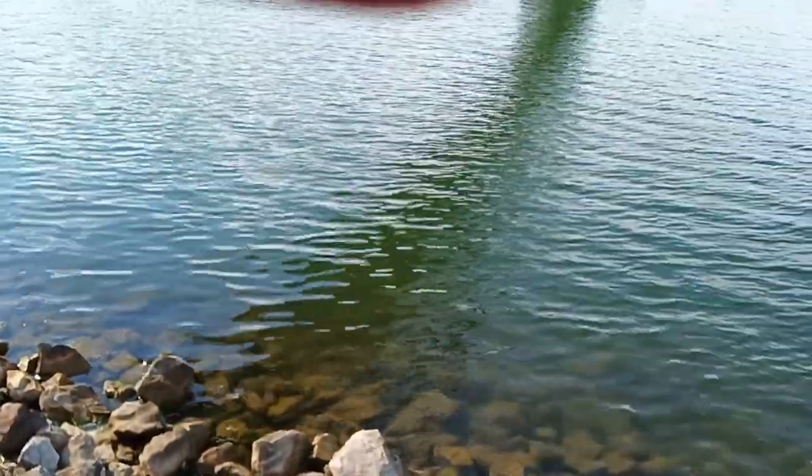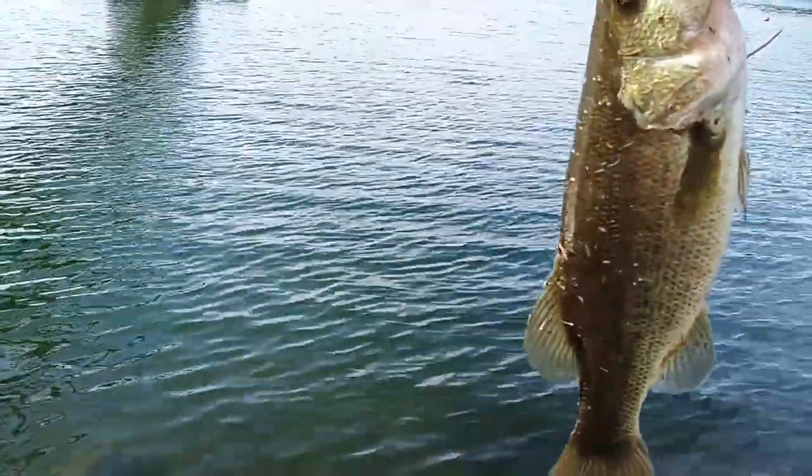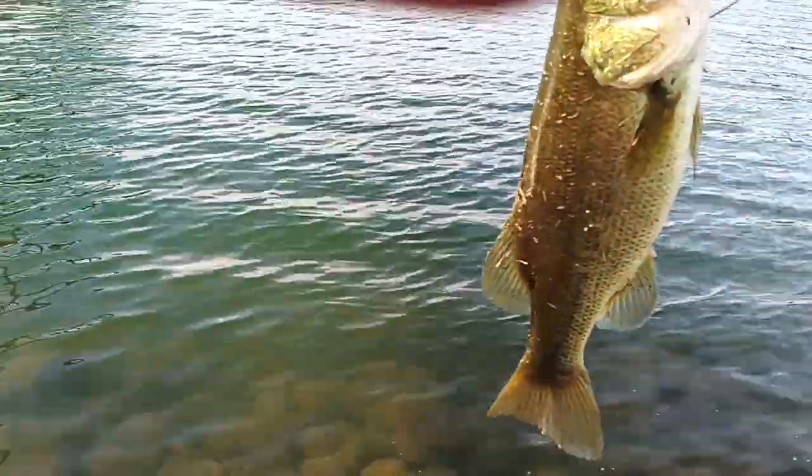We're going to take it back down here and turn it back loose. Then we're going to head on back to the house — headed back to that there Eagle's Nest. There's some good bass in this reservoir. That's about a three, four pounder. Pretty bass.